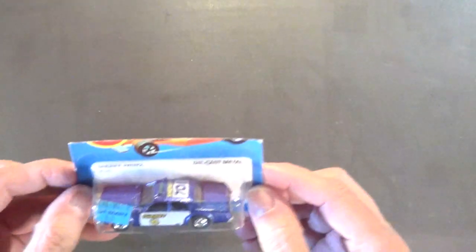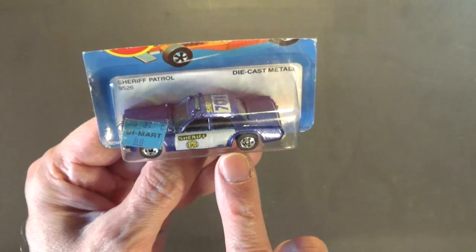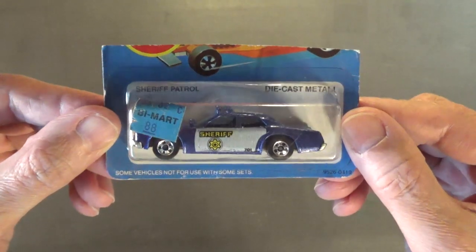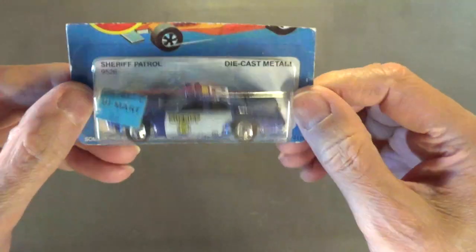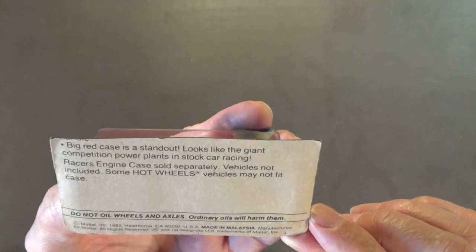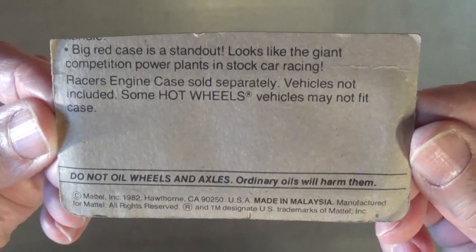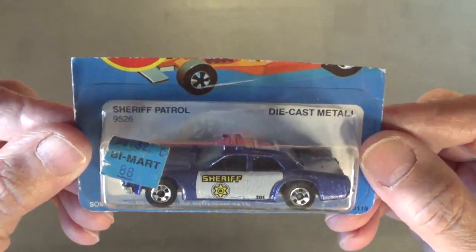Next up, one of my favorite Hot Wheels of all time — the sheriff patrol car in a beautiful metallic blue color. This is the more common variation because it has the tampo extended to the rear doors — that's your more common variation of both the black and the blue sheriff car. It's all die-cast metal — metal chassis, metal base. Copyright 1982, so this one is definitely vintage. Very nice Hot Wheel — love this car.